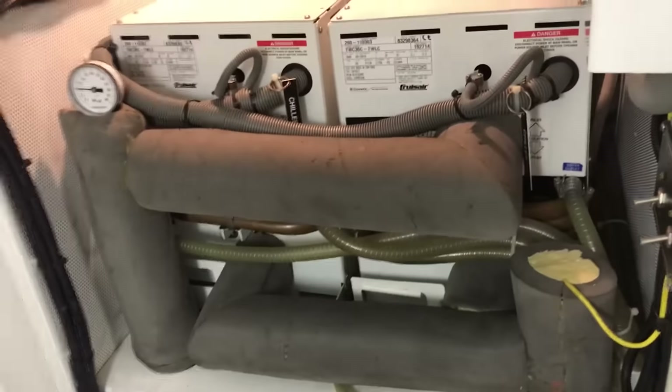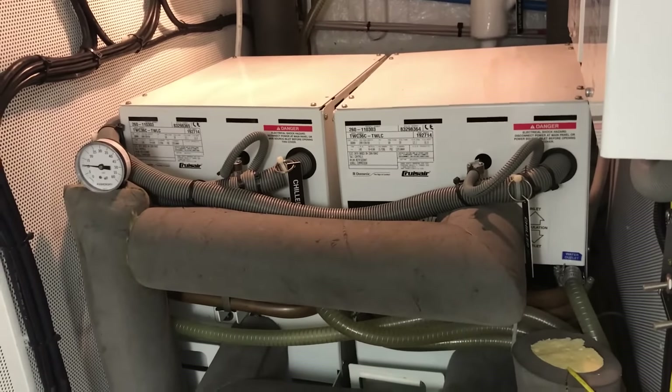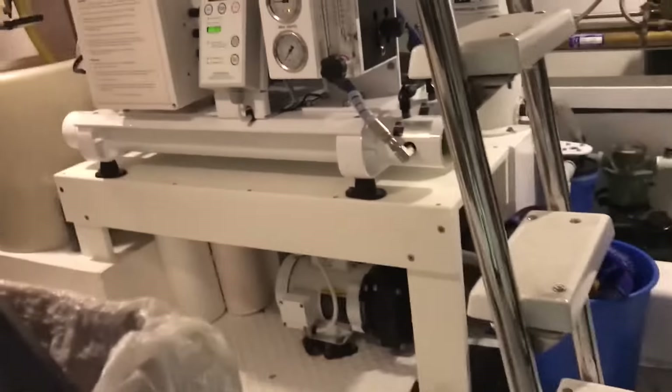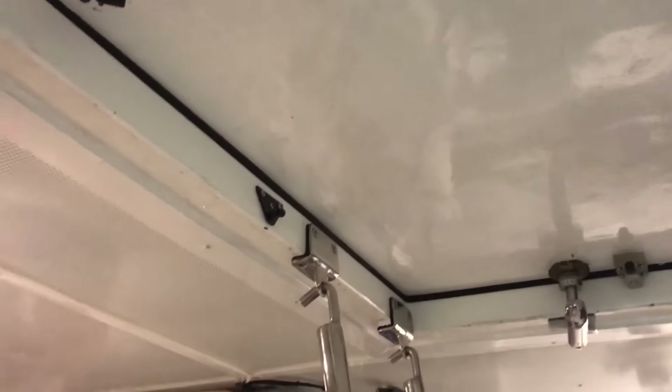Cruiser air conditioning and reverse cycle heat, so you've got both heat and cooling. Lazarette — this hatch right here goes up to the aft deck cockpit area.